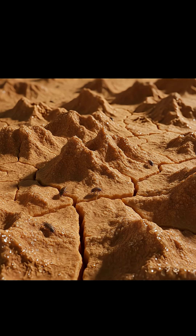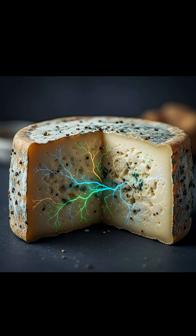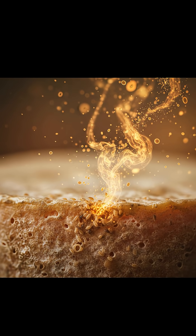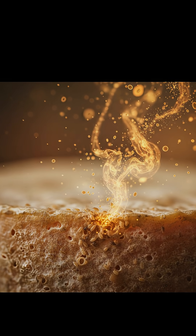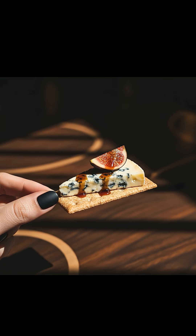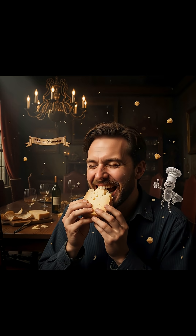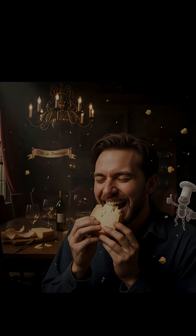These little guys crawl all over the cheese, burrowing into the surface and eating the mold. This helps the cheese breathe, but more importantly their activity helps develop the unique nutty and savory flavors that make the cheese so good. So that delicious expensive cheese you're eating — it gets its famous flavor with a little help from a million tiny bugs. Bon appétit.